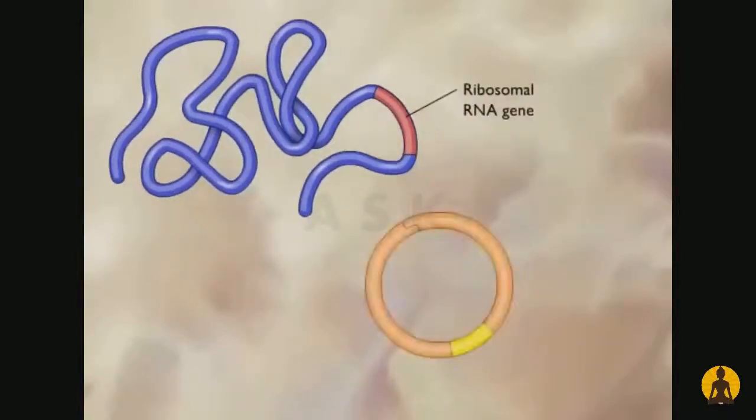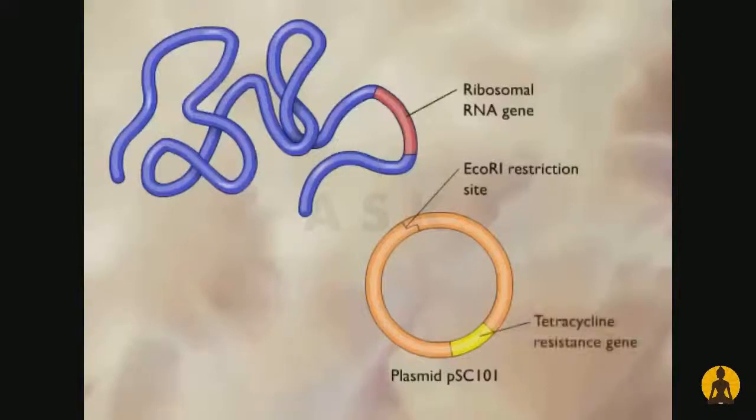The first step was to construct the plasmid vector called PSC-101. This constructed vector contained a single site for the restriction endonuclease ECO-R1 and a gene for tetracycline resistance.